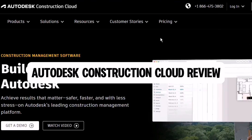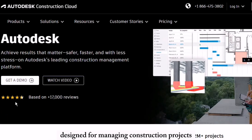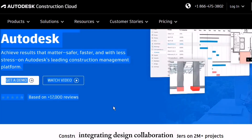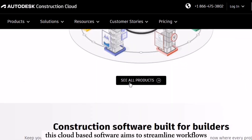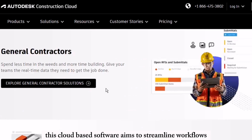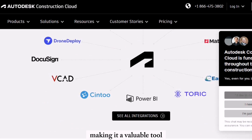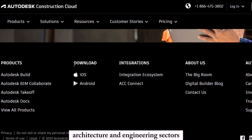Autodesk Construction Cloud is a robust platform designed for managing construction projects, integrating design, collaboration, and project management tools in a centralized space. This cloud-based software aims to streamline workflows, improve communication, and enhance project efficiency, making it a valuable tool for professionals in the construction, architecture, and engineering sectors.